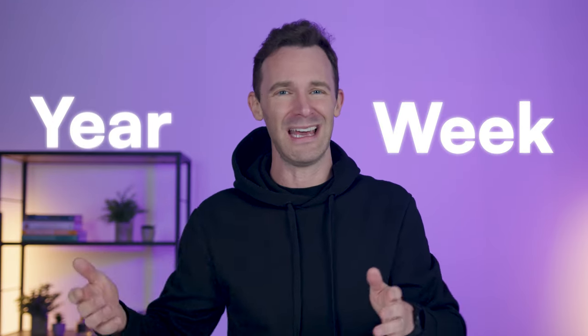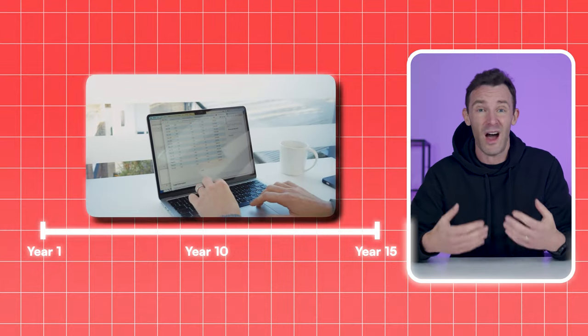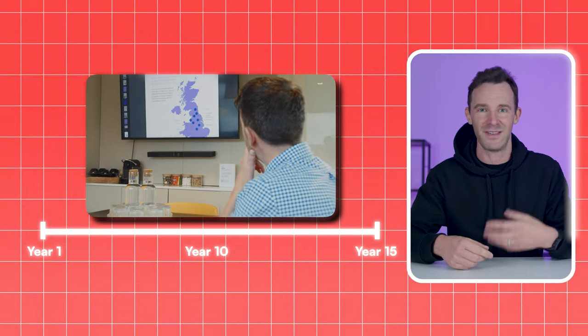At the end of this video, you'll know exactly how to turn £100,000 into £1,000,000 using the power of property. I'm not promising this will happen in a week or a year because this isn't some get-rich-quick thing. This is a long-term strategy I've personally used for both myself and our clients over the past 15 years.